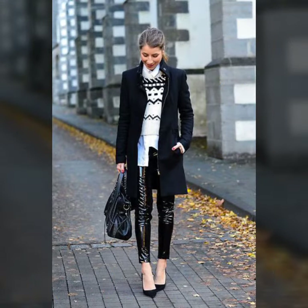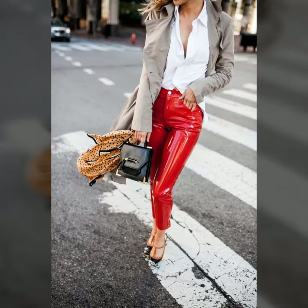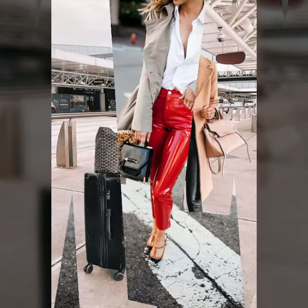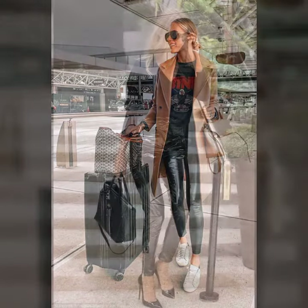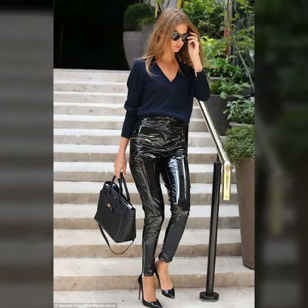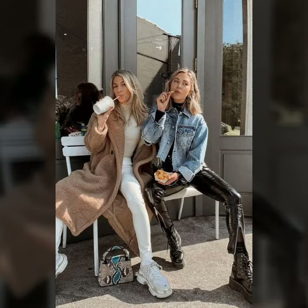If you want to buy such types of leather latex pants online, many websites sell these types of pants, like www.ebay.com, www.amazon.com, and www.ganstudio.com. You can buy these beautiful and stylish leather latex pants online from there.